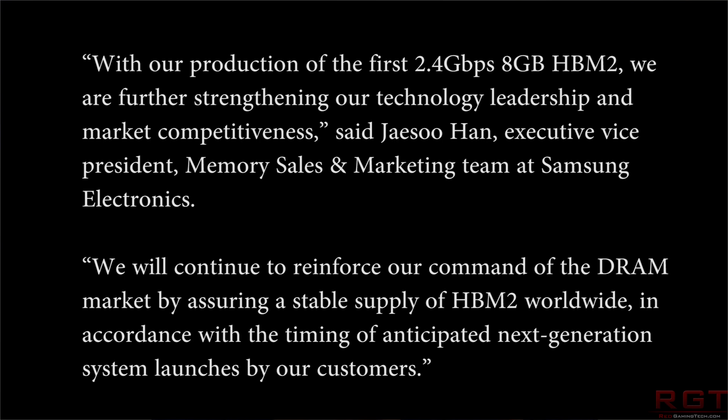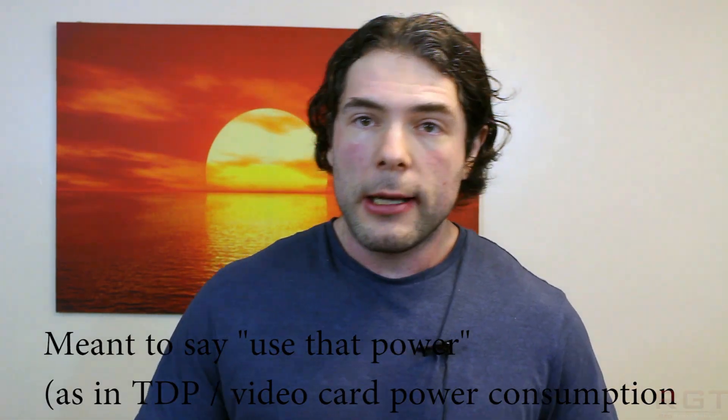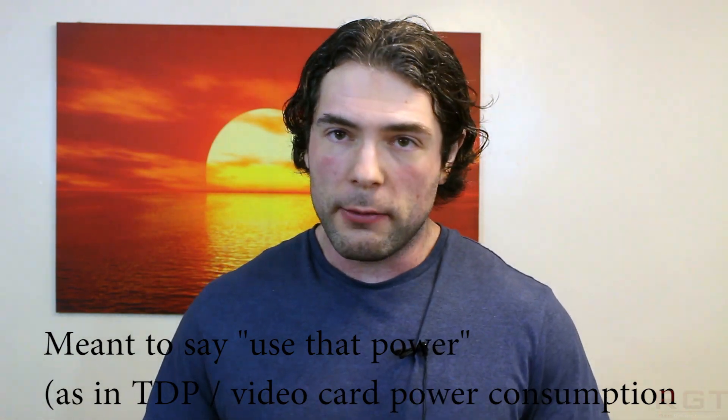That's absolutely insane. With production of the first 2.4 Gbps 8-gigabyte HBM2, Samsung says they are further strengthening competitive leadership in the marketplace. They will continue to reinforce their command of the DRAM market by ensuring a stable supply of HBM2 worldwide in accordance with anticipated next-generation system launches. These speeds are achievable at only 1.2 volts, which is great for putting the memory directly onto the GPU rather than relying on large numbers of GDDR5 modules.